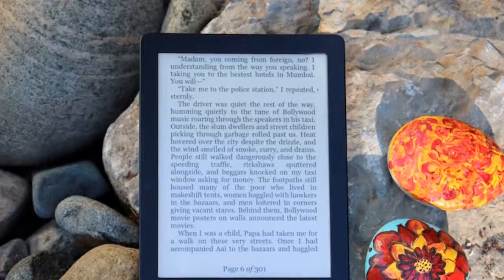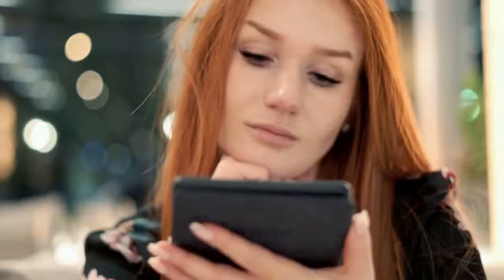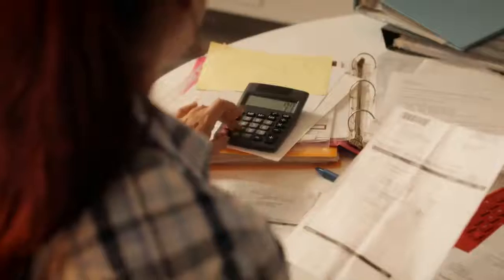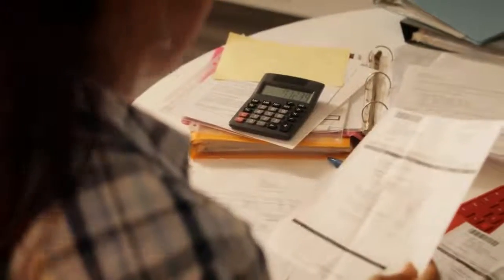The slight caveat is that it only works with KEPUB ebooks. There's 8GB of internal memory, so you can store hundreds of ebooks, and its size makes it really quite portable. So if you're after a budget e-reader, we can't recommend the Kobo Clara HD highly enough.